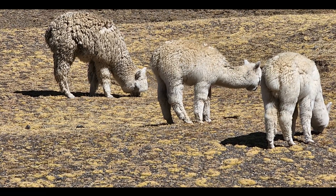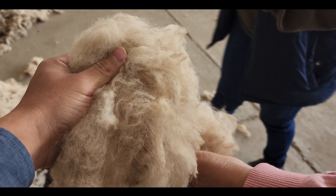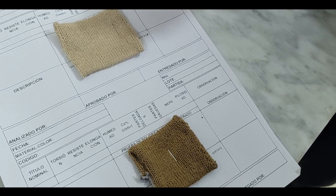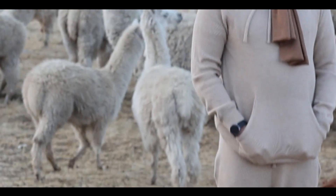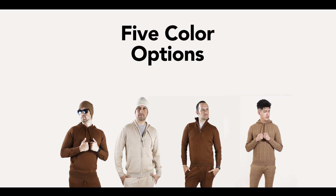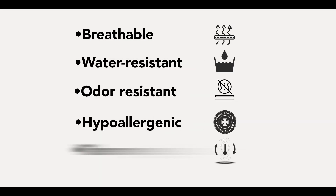Feel the difference with our warm, comfy, and sustainable clothes made by nature and artisans in Bolivia — 100% baby alpaca, 100% of the time. We designed a hoodie for everyone: perfect for the outdoors, for traveling, for hiking, and for everyday use. Our alpaca hoodie comes in four different styles and five color options, and is 100% natural and free of microplastics. Our alpaca hoodie is highly breathable, water-resistant, odor-resistant, hypoallergenic, and thermoregulating.